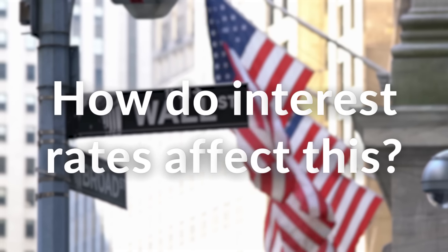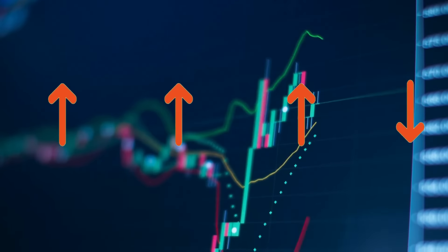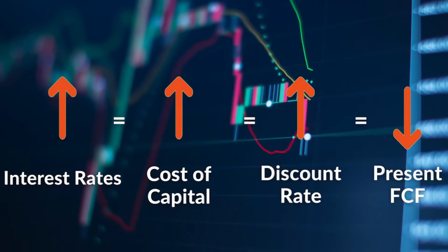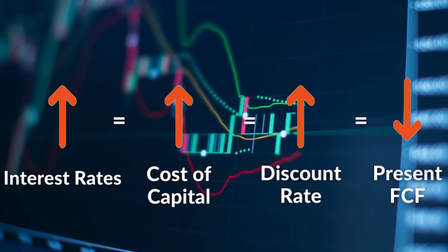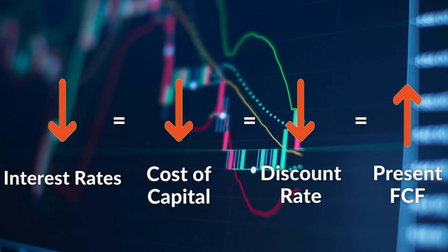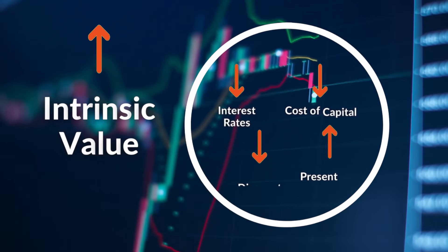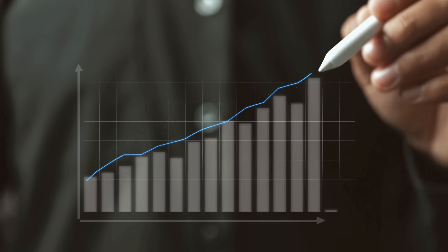So how do interest rates affect this? Let's say a company wants to invest in another company. When interest rates go up, it becomes a lot more expensive for companies to borrow money. This means the initial cost of capital goes up, and in turn the discount rate goes up, making the present value of future cash flows drop. This can lead to a lower intrinsic value of the stock and potentially lower stock prices. Conversely, if interest rates go down as we're expecting, the discount rate decreases, making the present value of future cash flows increase, potentially resulting in higher stock prices.